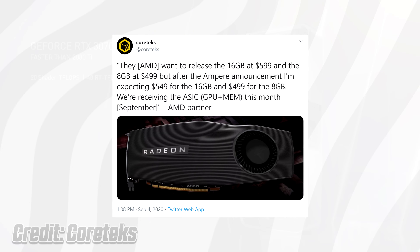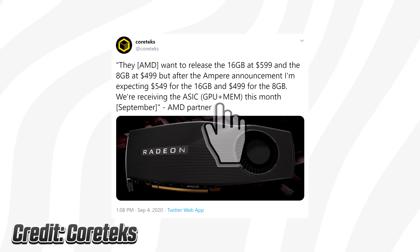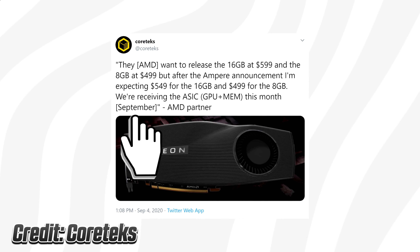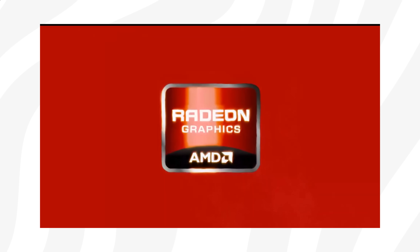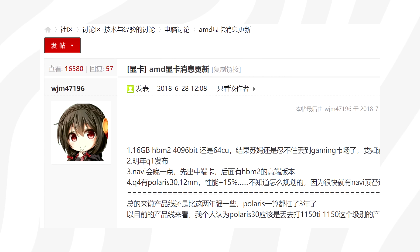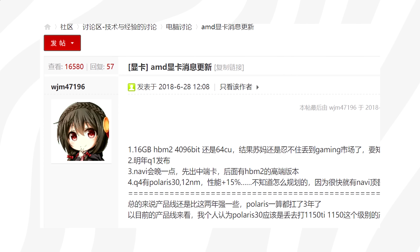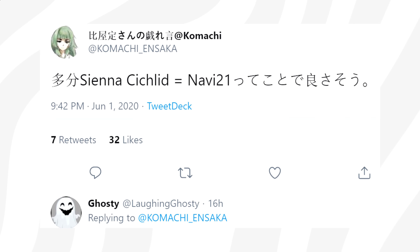The tweet also shares that the AMD partner will obtain GPUs as well as memory for AMD's upcoming GPUs in September, which means that Big Navi still seems on track for either an October or November launch.